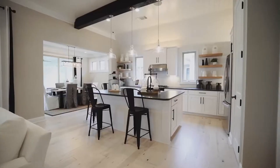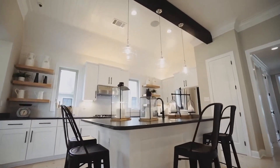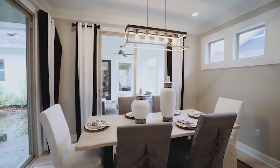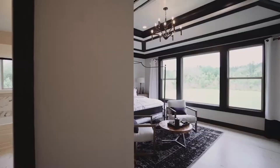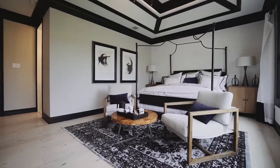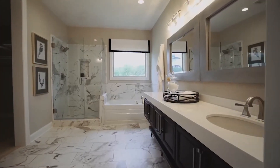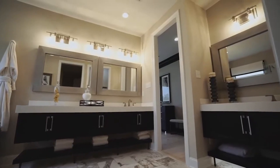You can tour our model home and state-of-the-art design studio that has all the latest for a one-stop shopping experience for your custom home. Here you can tour our Heritage floor plan, a 2100 square foot home featuring a split bedroom floor plan that provides privacy while keeping everyone connected with the open floor plan.